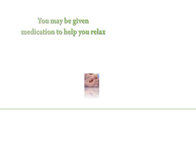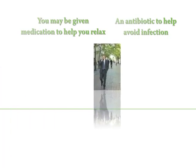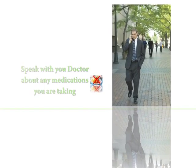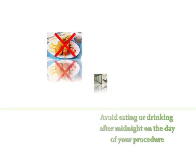Before green light laser treatment, you may be given medication to help you relax prior to general anesthesia, and an antibiotic to help avoid infection. You should speak with your doctor about any medications you are taking, including blood thinners and even aspirin. You will need to avoid eating or drinking after midnight on the day of your procedure.